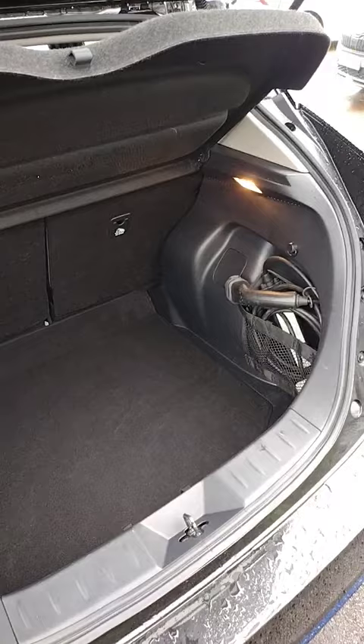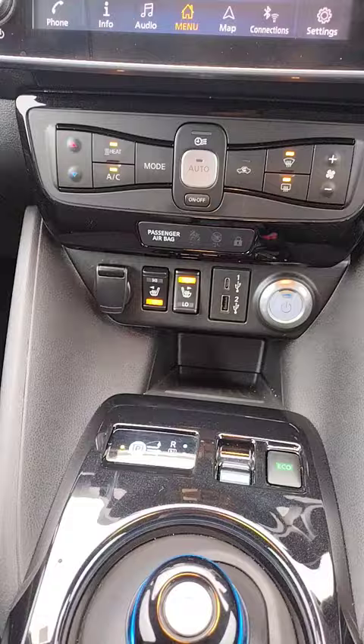Here are five cool features about this Nissan Leaf that we have in stock today. First we'll start with the boot, which is a very spacious boot with little holder bags for your cables on either side.